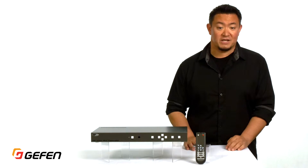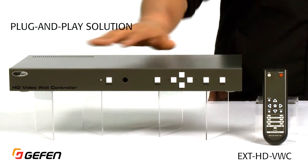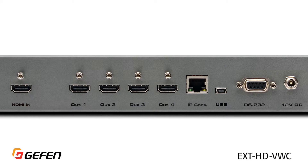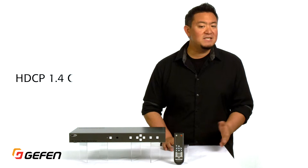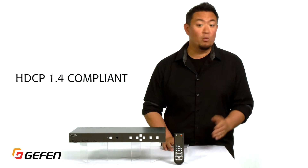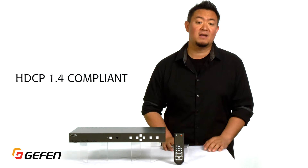The Geffen HD video wall controller is a plug-and-play solution that does just that. It accepts a single 1080p source and will immediately crop, scale, and send that source signal to four displays in the 2x2 configuration. And because HDCP 1.4 is fully supported, any HDMI device with or without copy protection can be connected.